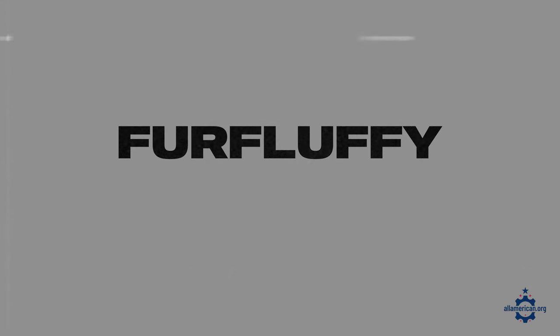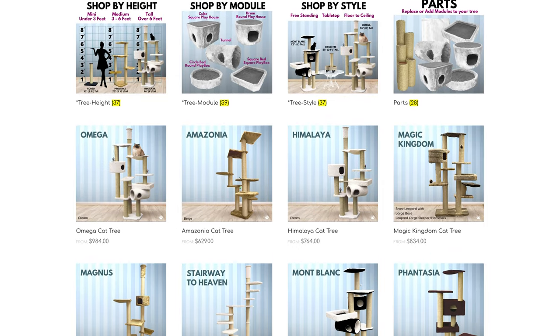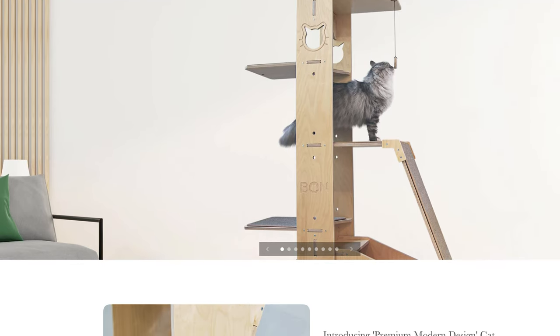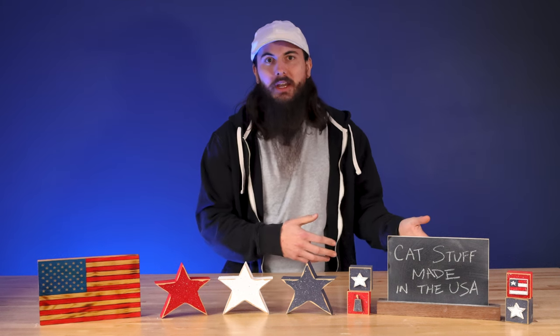Moving on to cat trees and furniture. First up is Fur Fluffy, based in Pauline, South Carolina. They make modular cat trees with cute options like hammocks and sleepers. You can customize your own cat tree and they use all furniture-grade laminated wood. Next is Bone Cat Furniture, based in California, making great cat trees and towers that look good and are sturdy. They do import a few components like birch plywood, so just be aware of that.